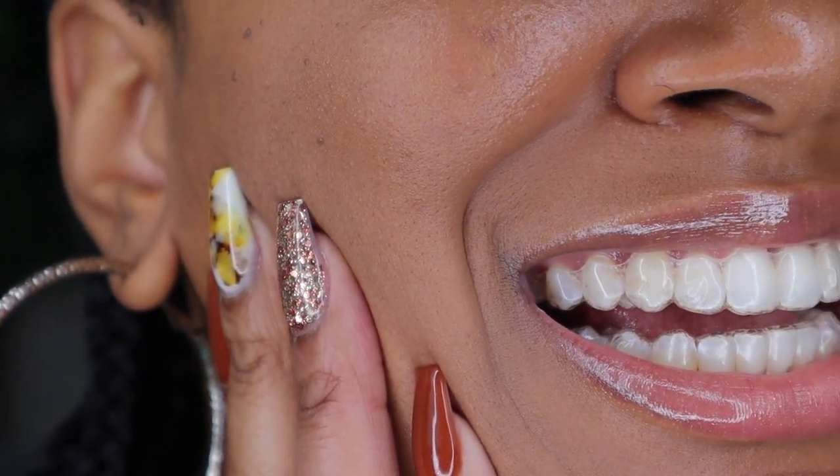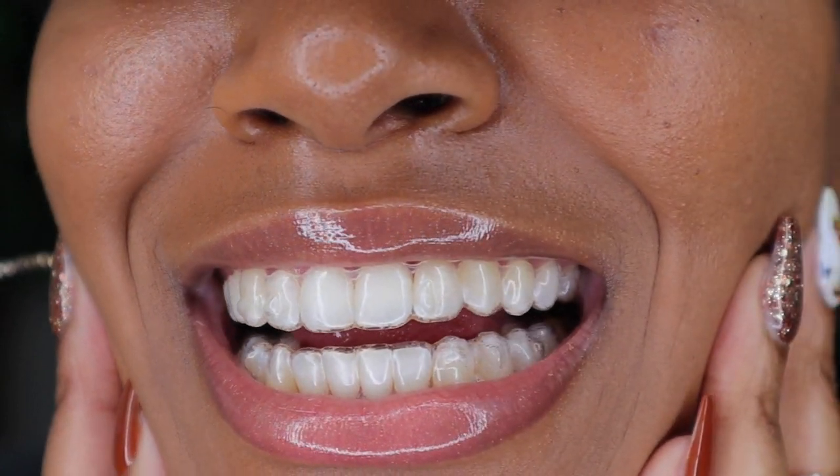The next question is: do they hurt? No, they don't hurt, but they do hurt when they put on the attachments. Basically they glue pieces onto your teeth for the Invisalign to lock onto. When they do that, it hurts. I just got these attachments put on a few days ago and they hurt for like a day, but after a day it doesn't hurt anymore.